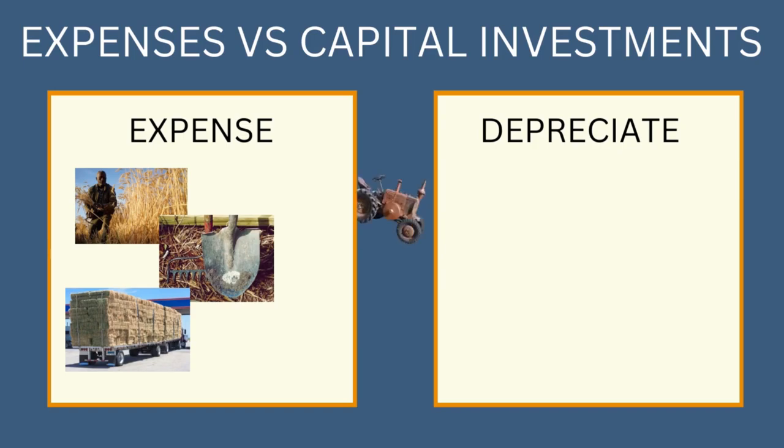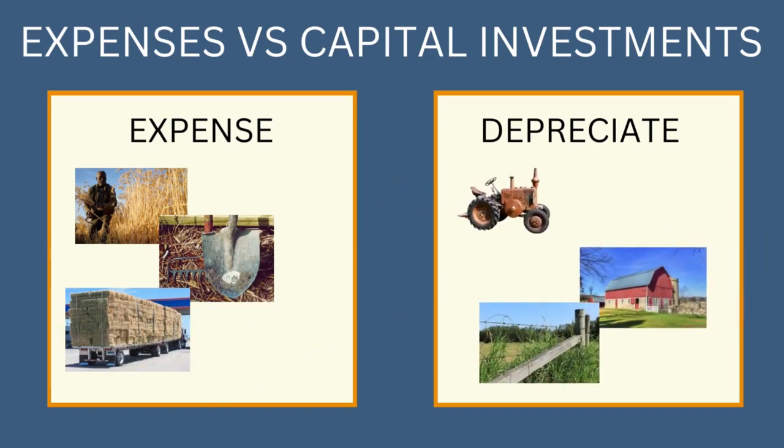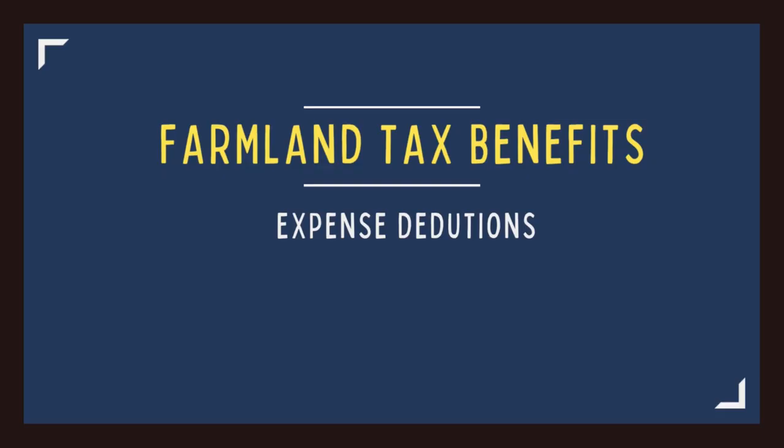You'll have to depreciate the big-ticket items like machinery, equipment, or the addition of a building to the farm. These are considered capital expenditures and must be depreciated over time, which takes us to the second tax benefit of farmland: depreciation.